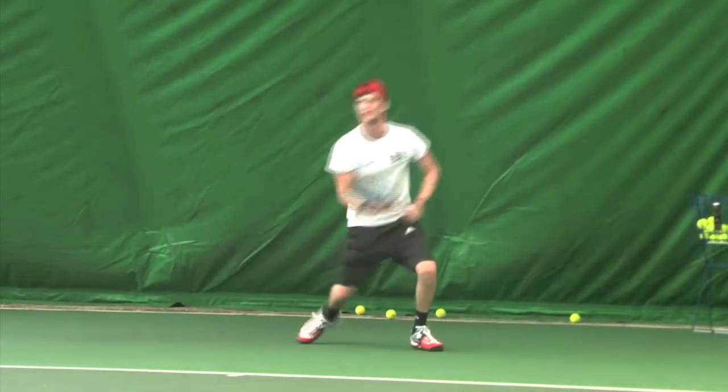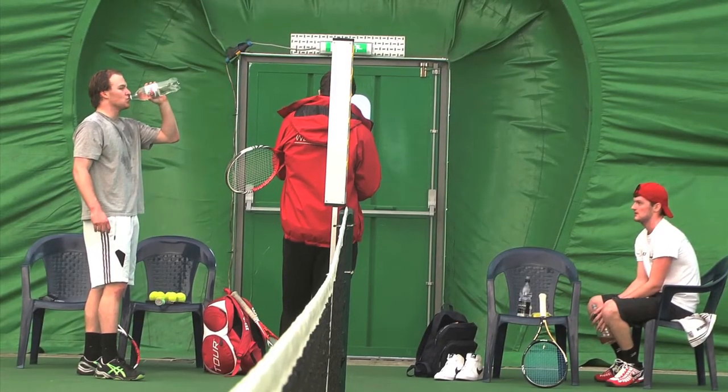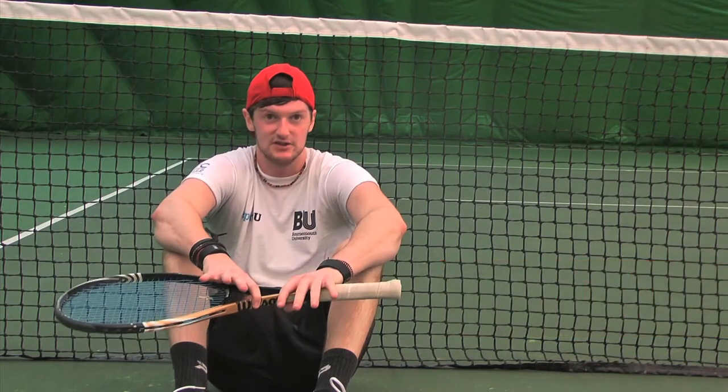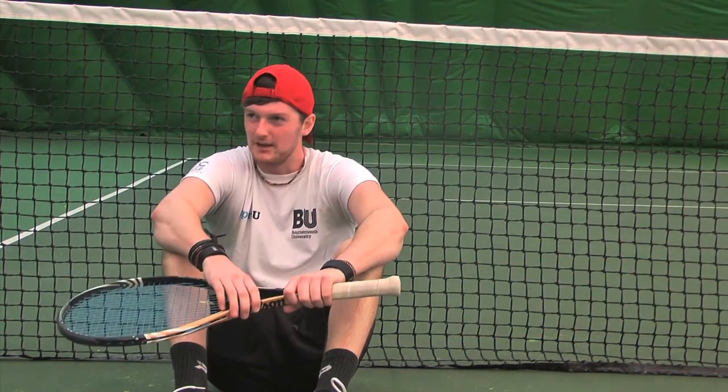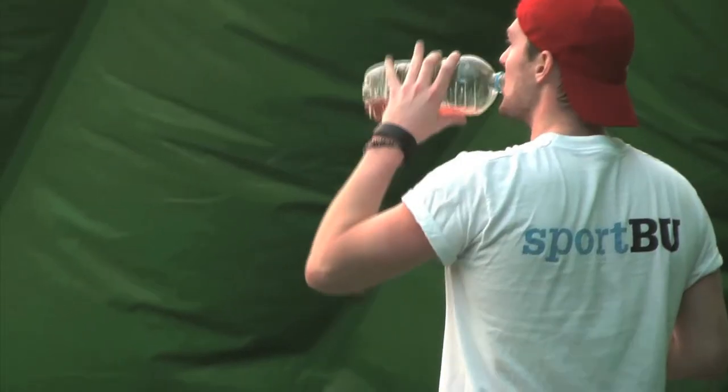We spoke to Bournemouth's varsity tennis team about alternative ways of getting energy. If it was a match, I'd have my Lucozade — flat Lucozade, like a sports one, maybe. But I'm really a big believer in water, just water, just keeping hydrated. That's all you need.